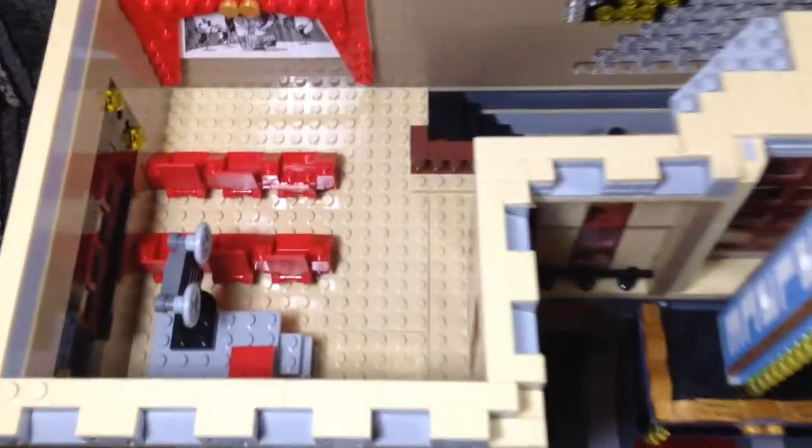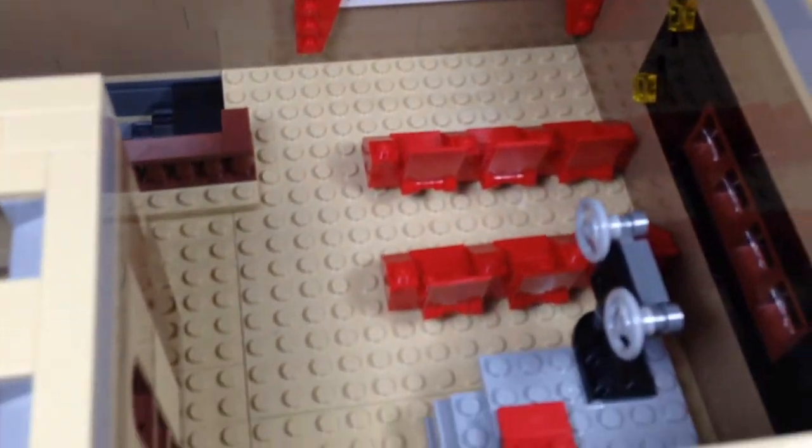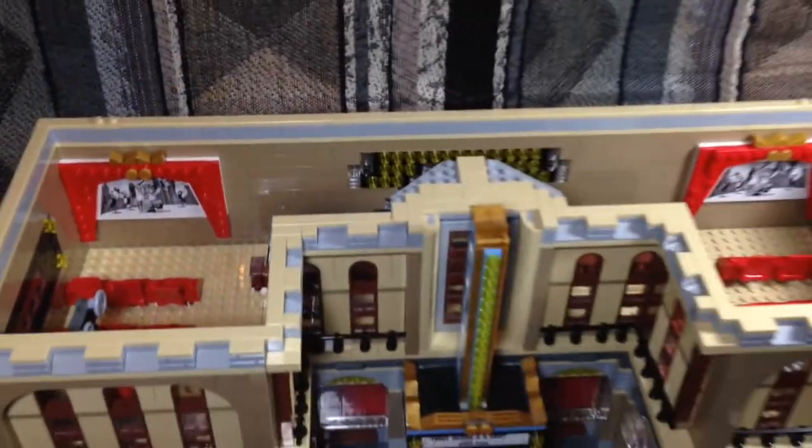Here's a look at the inside: we have one movie theater over here, another movie theater over here, some glass with lights by the stairs, windows on both sides — and that's the inside.